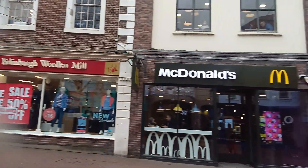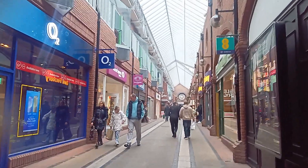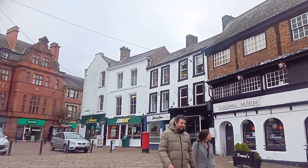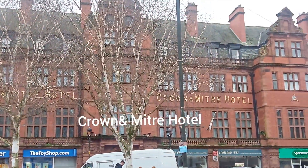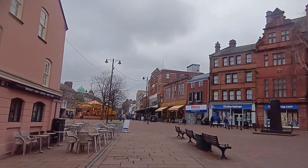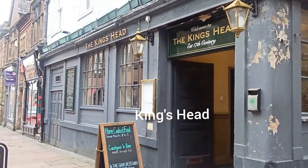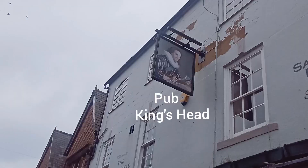This one is called the Lane Shopping Center arcade — looks nice. And it's the same one; McDonald's has moved in. There's a nice little lane, a restaurant, and this one is called Crown. And there's Metro Hotel and the carousel there. King's Head pub along the lane.